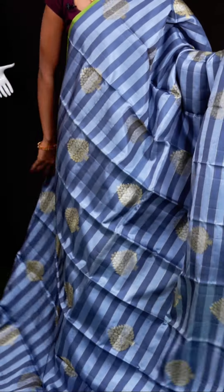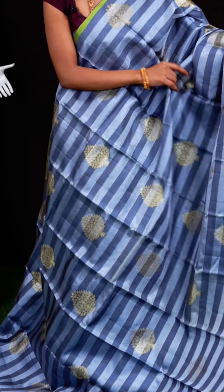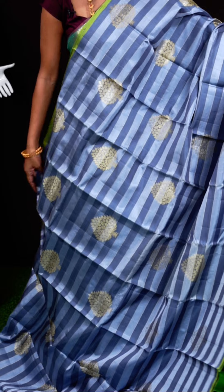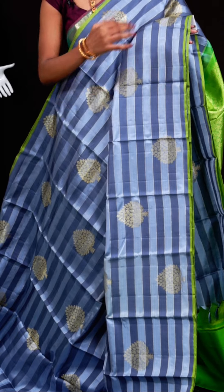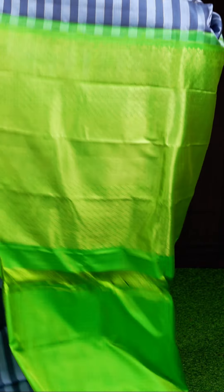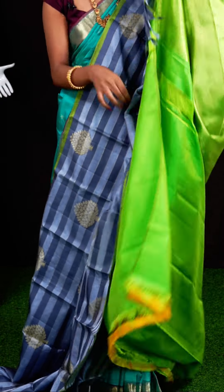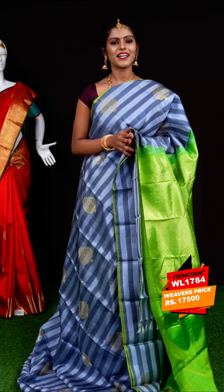Here we have a gray color sari with horizontal weaving using light and dark gray color resham weaving all over. It also has golden zari tree design with designer booties. The border has a color contrast in green color. The pallu is a designer royal pallu in contrast color. The blouse is green color plain blouse. Item code: WL1784, weavers' price: 17,500 rupees only.